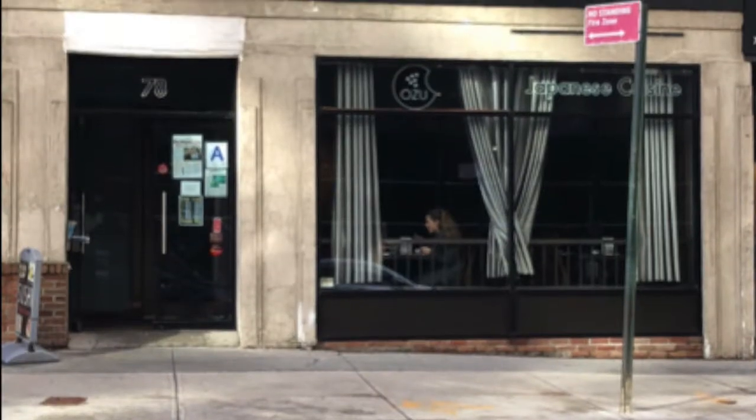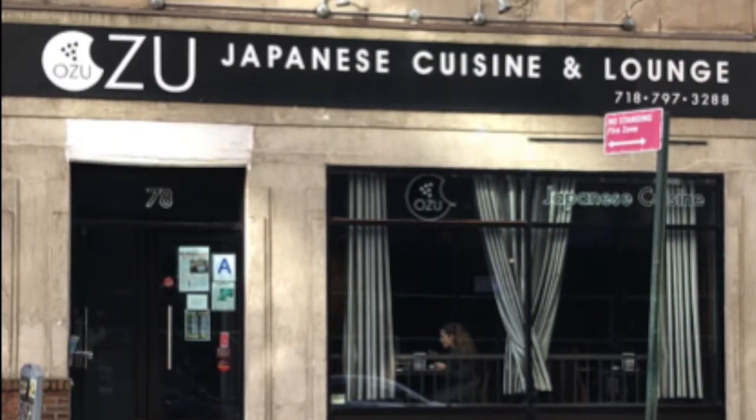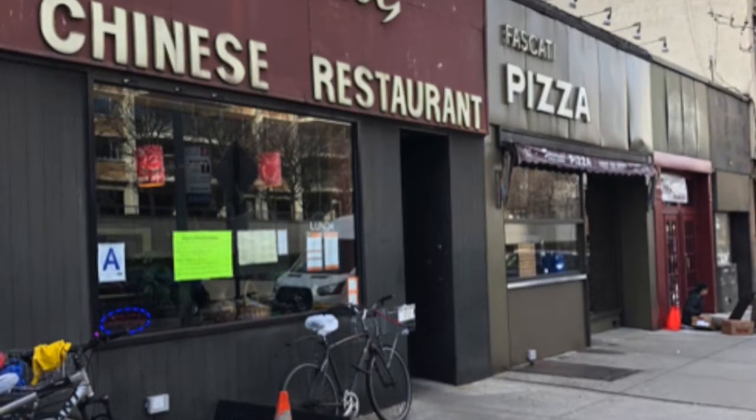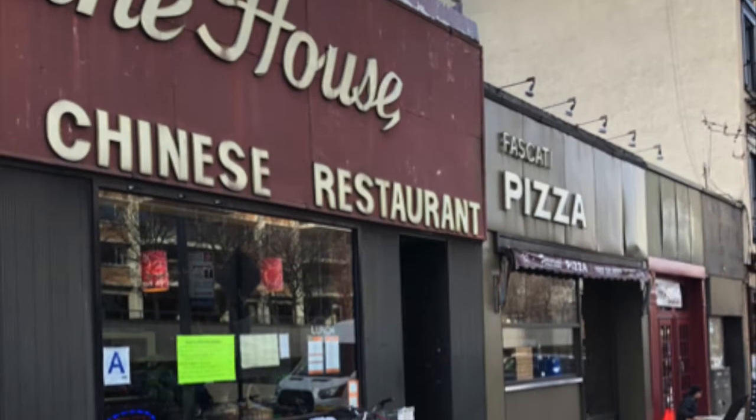If you're hungry there are tons of restaurants right on our road. There's everything from pizza to sushi — there's a sushi restaurant that I love. There's also Greek and ramen all next to each other right up the road for a pretty affordable price.